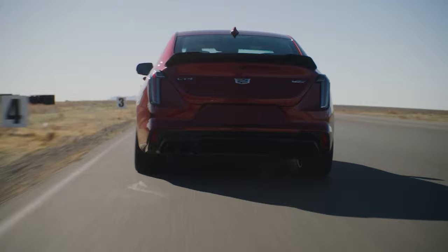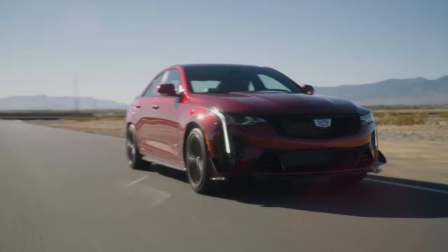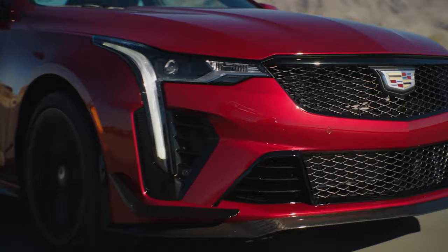Larger secondary grilles direct airflow to the charge coolers. The front splitter reduces lift, the rear spoiler helps maintain rear traction at higher speeds, and mid-body panels improve aerodynamics. The body lines on this car are all going to serve a purpose — everything is done for a reason on this vehicle.